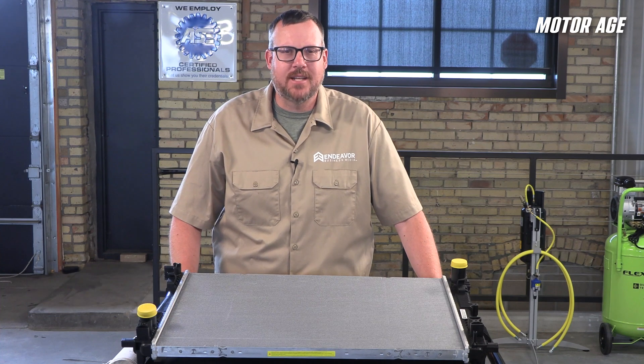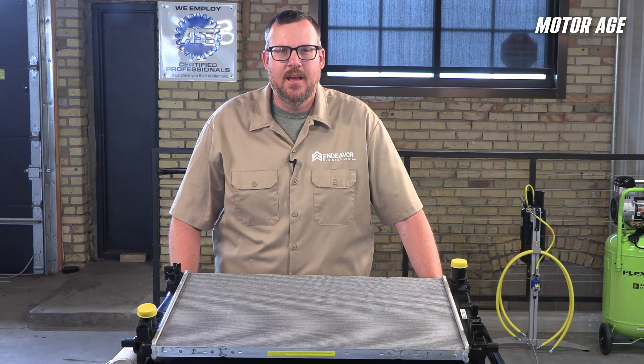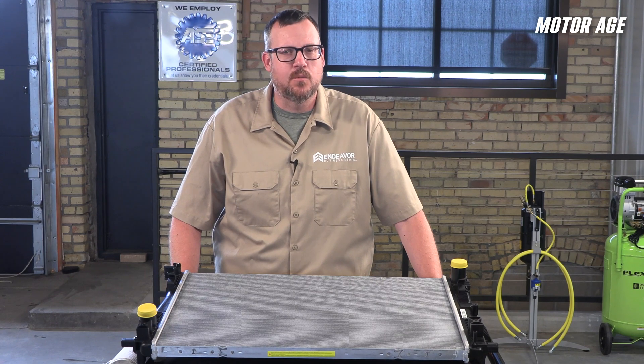Ever have a radiator that looks fine but still can't keep the engine cool under load? It might not be the radiator itself. In this Motor Age Tech Tip, we're breaking down the thermodynamics of modern cooling systems and how to identify the real reasons radiators fail to do their job.